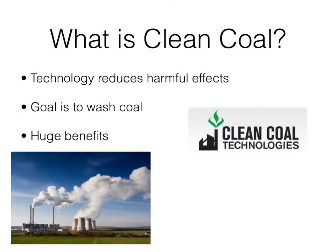What is clean coal? Clean coal is a technology used to reduce harmful effects on the Earth. The goal of clean coal is to wash coal before it is burned, with the hope that it will produce fewer emissions entering the atmosphere. Clean coal technology seeks to reduce harsh environmental effects by using multiple technologies to clean coal and contain its emissions.